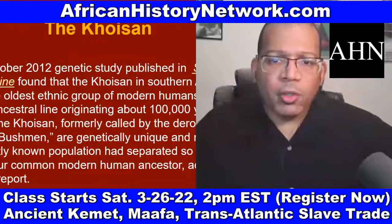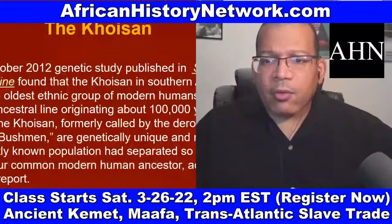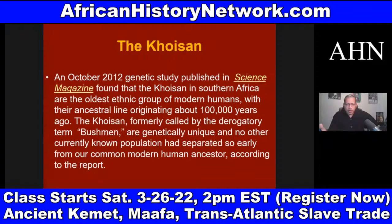This is why we can't start our history in this country conquered and shackled by Europeans. Even when we deal with our history before the United States, we can't start our history in 1441 with the Portuguese going into Mauritania. We have to deal with when African people ruled the world. In October 2012, a study published in Science Magazine found that the Khoisan in Southern Africa are the oldest ethnic group of modern humans, with their ancestral line originating about 100,000 years ago.